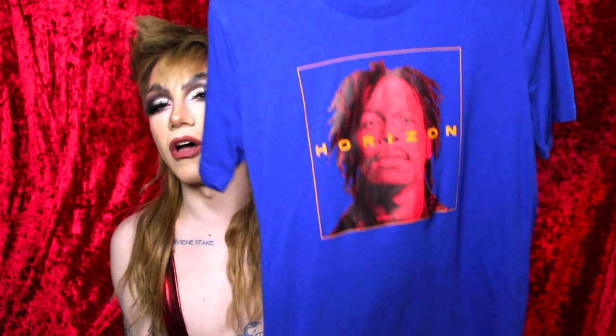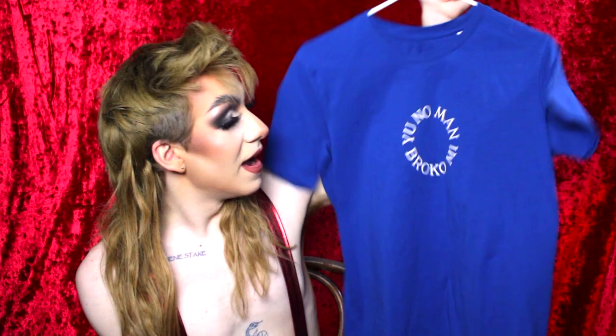Then I got the 'You No Man Brocco Me' shirt — they had another color, a limited edition beige or white, that I really really wanted, but I missed out on it. I ended up getting this blue one and I still love it — it's so soft and nice quality. None of these shirts are on cheap materials, which I really appreciate. I'm happy to support him, especially after he was robbed.